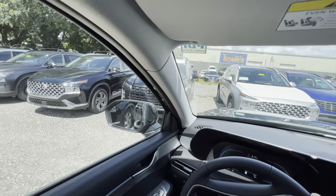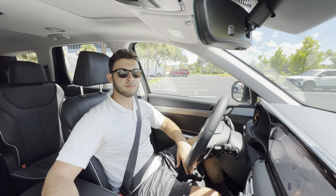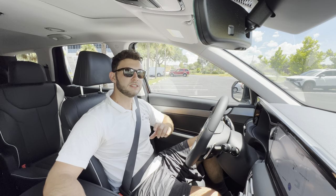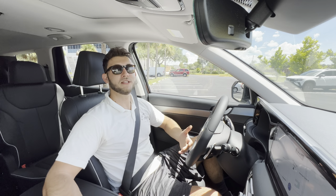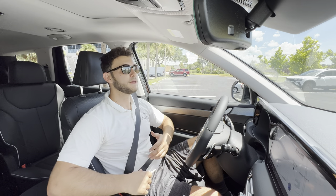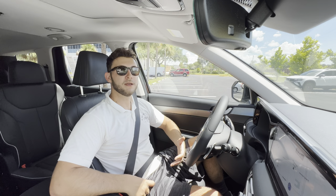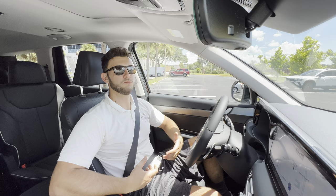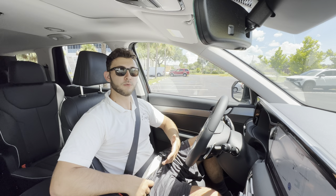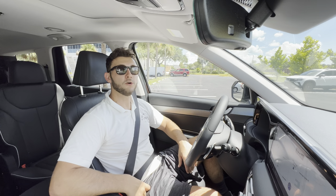Huge thanks to Stefano and Eli here at Brandon Hyundai in Tampa, Florida for making this review possible — I'll leave a link to their inventory below. These guys have an impressive dealership, and if you're looking for a new car in the Tampa area, definitely check them out. Thanks to all of you for watching — I had a great time making this video. If you're new to the channel, please subscribe. If you've already subscribed, thank you so much — the channel isn't possible without you guys. Leave a like too, it really helps with the YouTube algorithm. Drop a comment letting me know what you liked, what you didn't, or any cars or trucks you want reviewed. Thank you and have a great day!